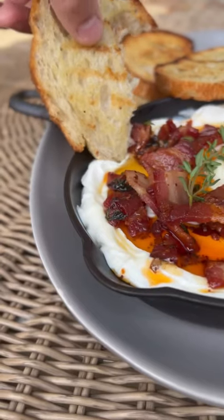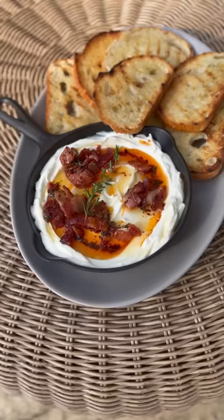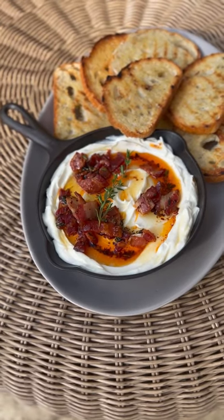You actually whip it up in a food processor — it's really easy to make. Of course, you can find the full recipe on my website. Happy New Year!